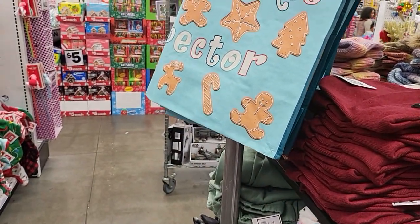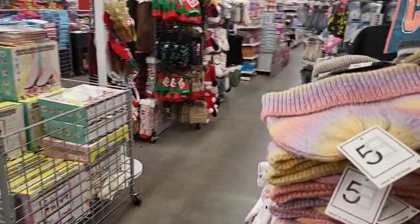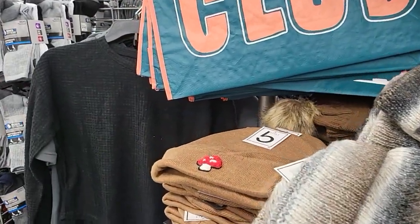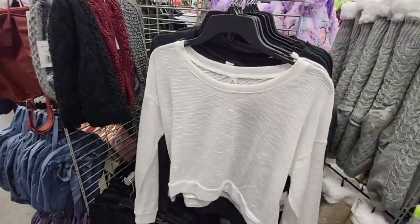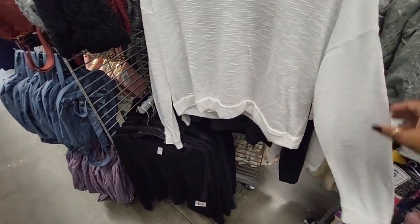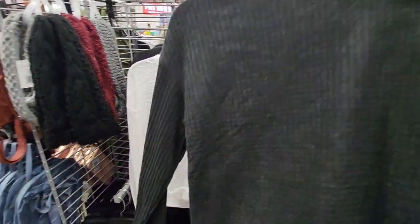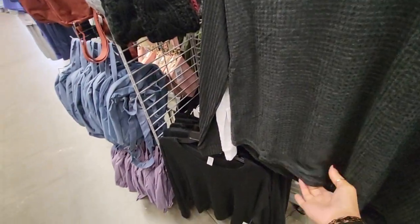Welcome back everyone, we are in Five Below and I just wanted to browse through their clothes real quick, so I want to take you guys with me. Let's go see what we can find. They do have this little crop top here — it's pretty cute, it's kind of see-through, have to put a little tank under it or something. And then look at this little woven one — I like that one too, it feels nice and cozy.